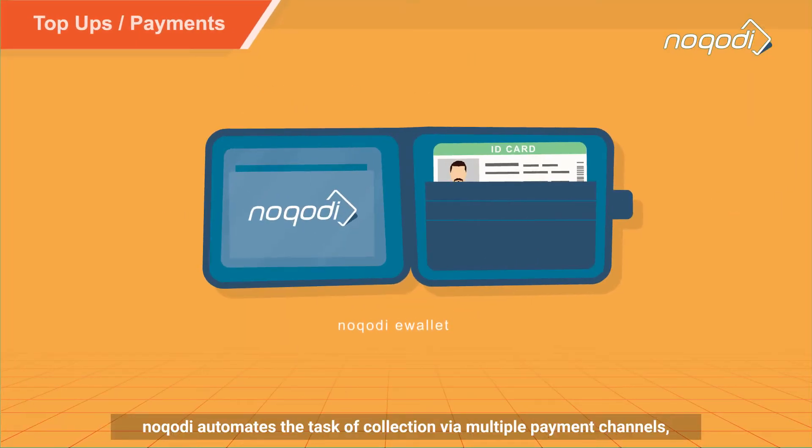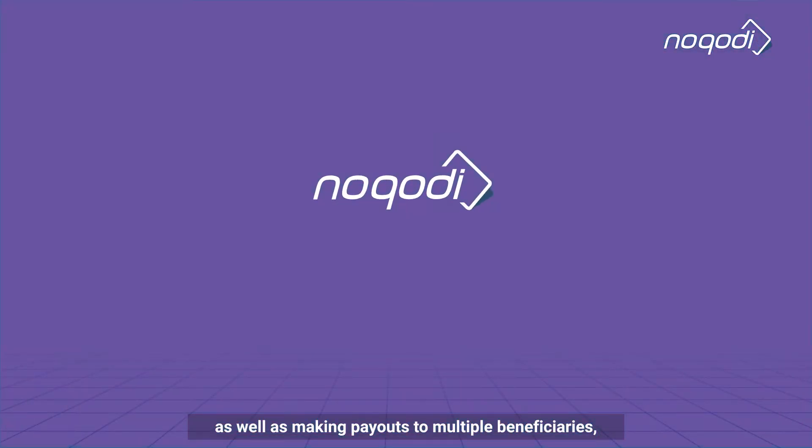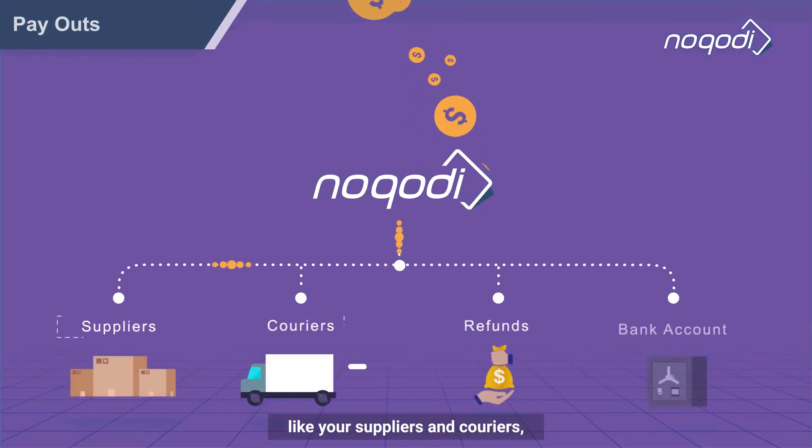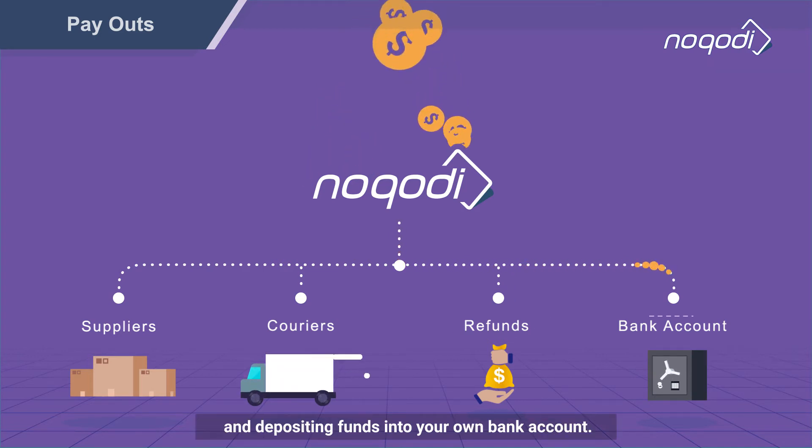Nakuti automates the task of collection via multiple payment channels, as well as making payouts to multiple beneficiaries, like your suppliers and couriers, refunds to your customers, and depositing funds into your own bank account.